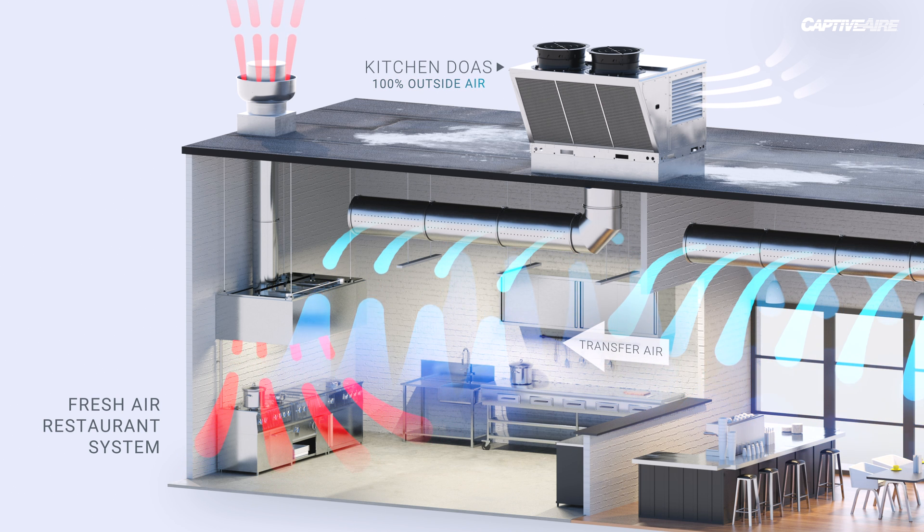There is a natural transfer of air from the dining room into the kitchen and out through the hood, which means all odors are flowing with that air, wiping across all the equipment in the kitchen. And that moves all the heat associated with that equipment into the hood.